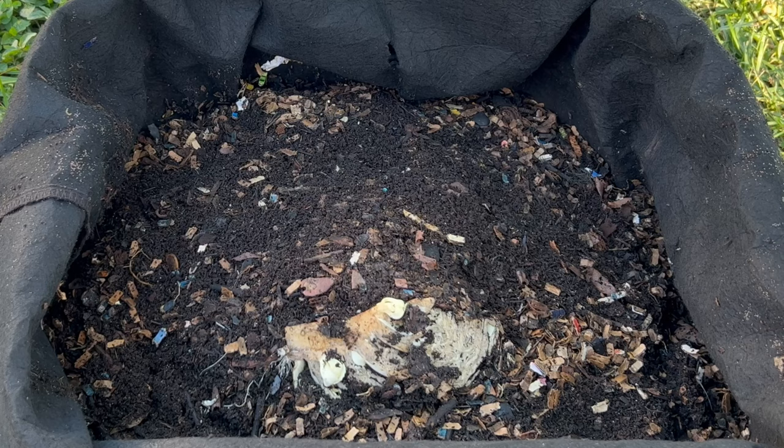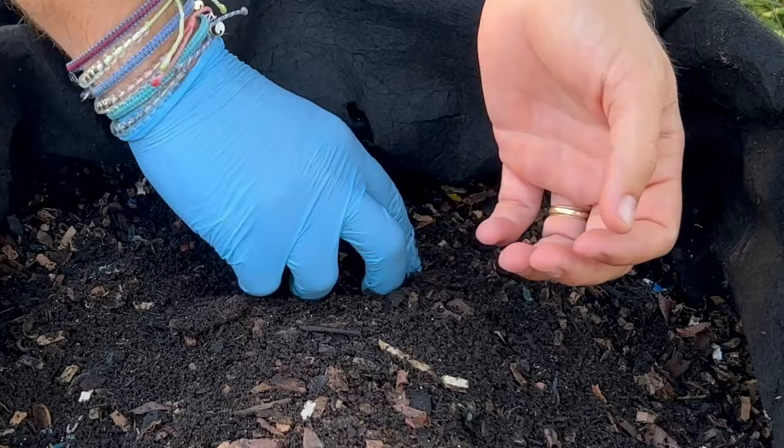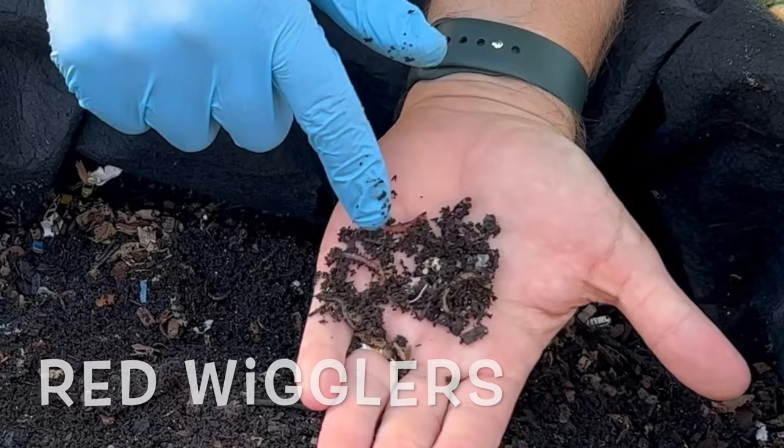Let's go right into the frozen section. Immediately I'm finding some pretty big worms just enjoying themselves right there.